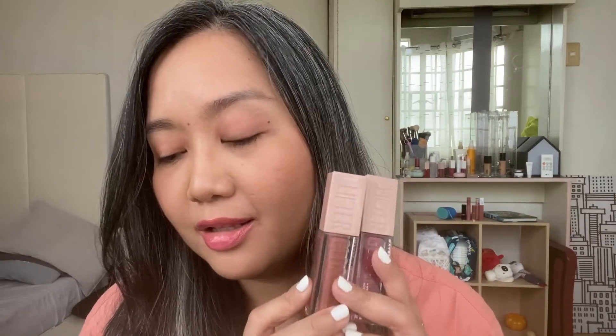First impressions — I'm really liking the Lifter Gloss, guys. I think if you want to try an affordable lip gloss that makes your lips look so plump and juicy in shades that are not so out there — just 'my lips but better' kind of shades — you can't go wrong with the Lifter Gloss. No wonder it's viral. I understand the hype now. It made my dry lips look quite full and plump.